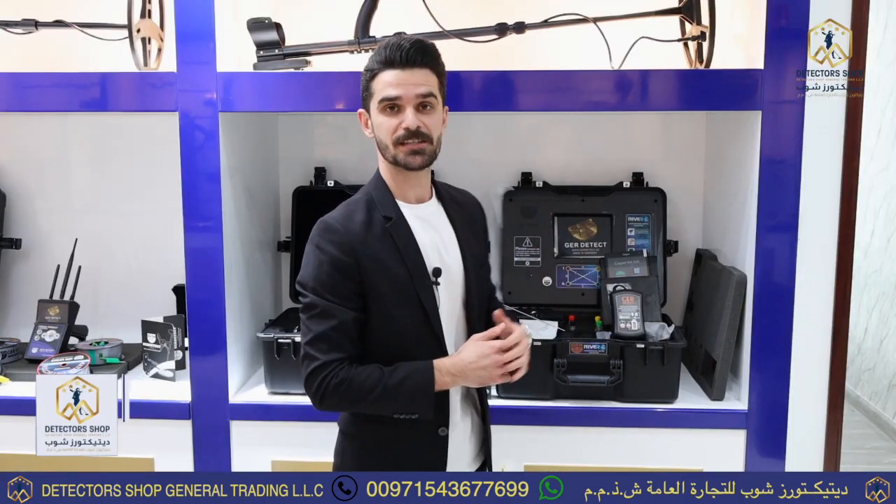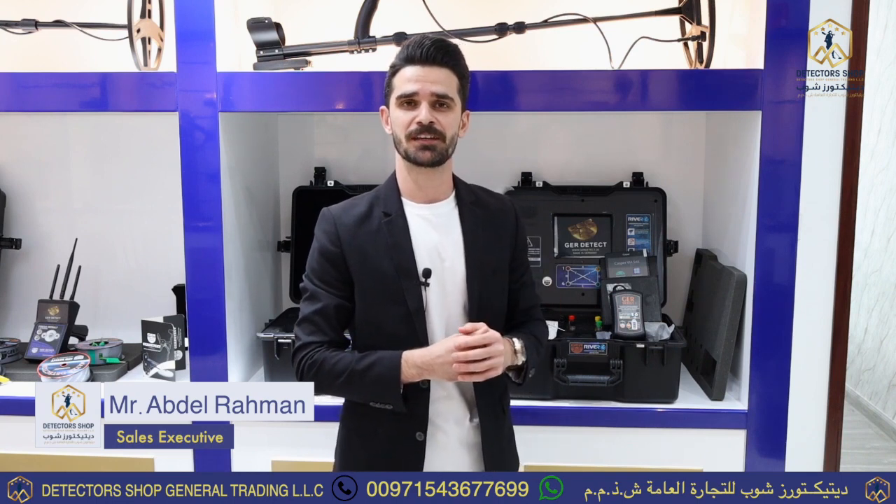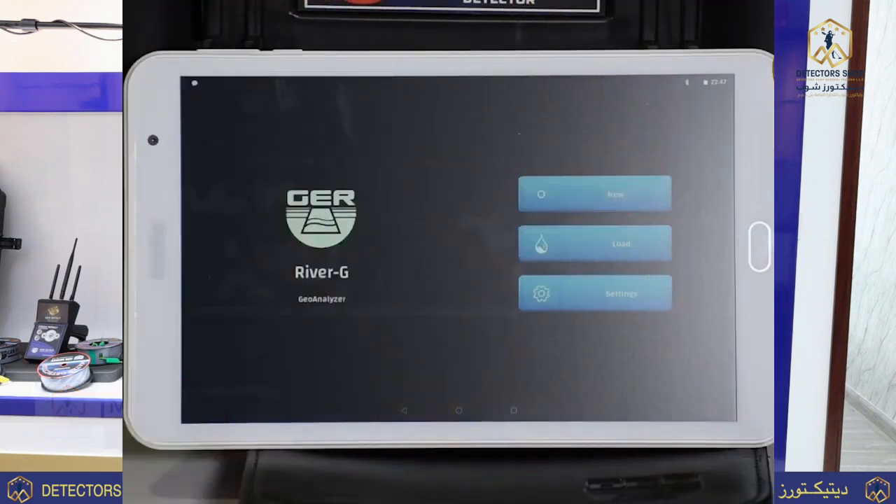The RIVR-G3 systems device is available now at Detectors Shop Dubai with a gold guarantee of five years. To order the device, contact us.